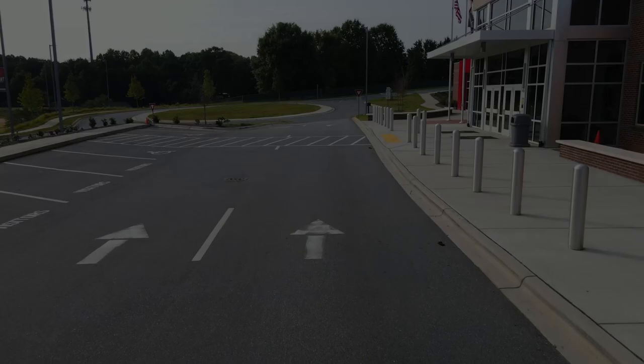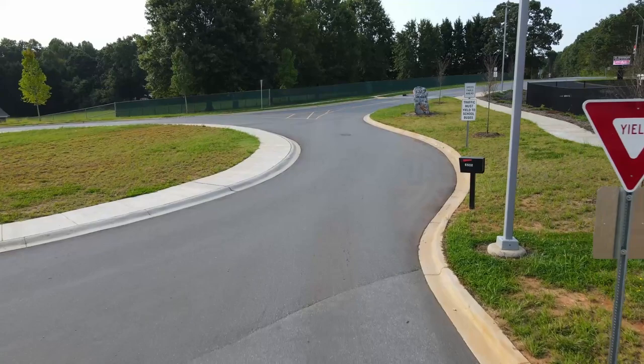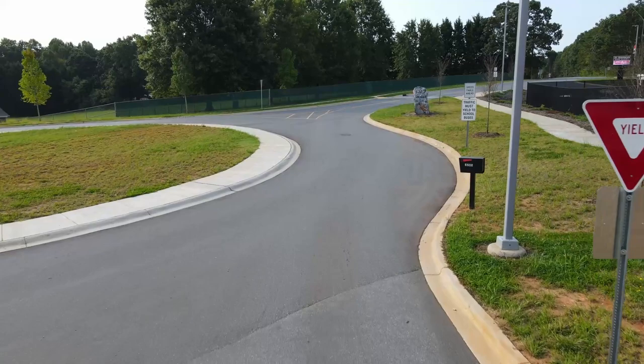Our afternoon procedures are similar in regards to accessing the drop-off area. However, at 2:35 p.m., we allow the pickup line to form double lanes. We have traffic control out front to send cars in groups.